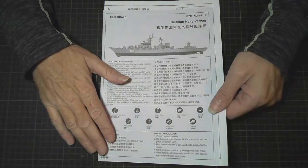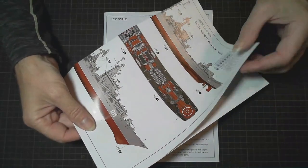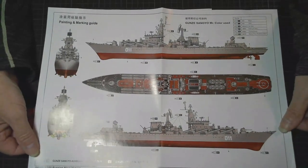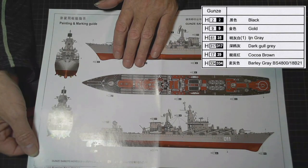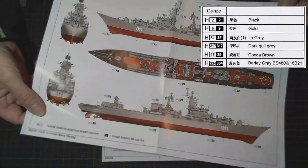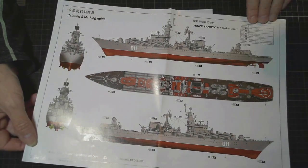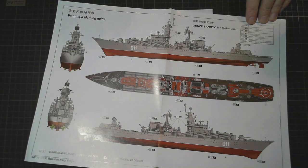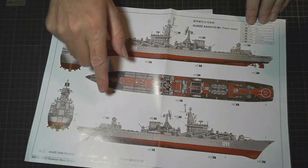So, instructions. First of all we've got the paint guide, and in the usual Trumpeter fashion nice big pictures clearly showing what's what. Looking at the colors — we've got black, and the waterline is white on this ship, which is different.